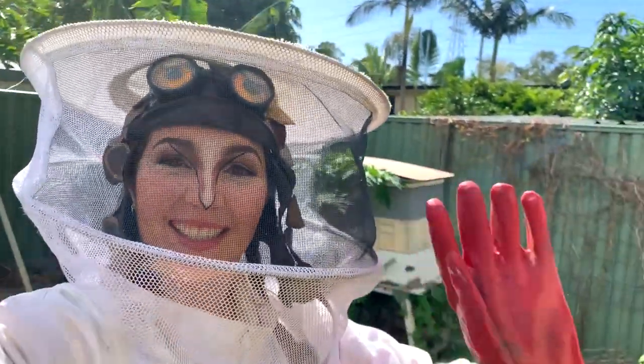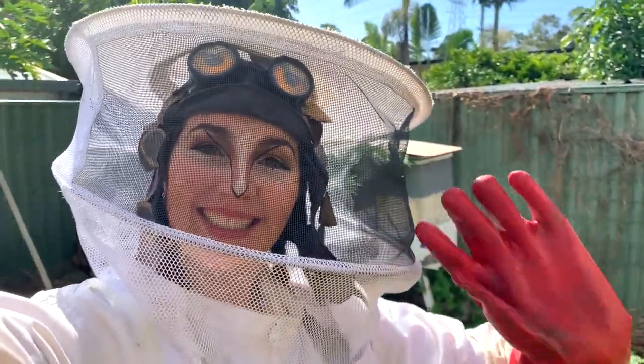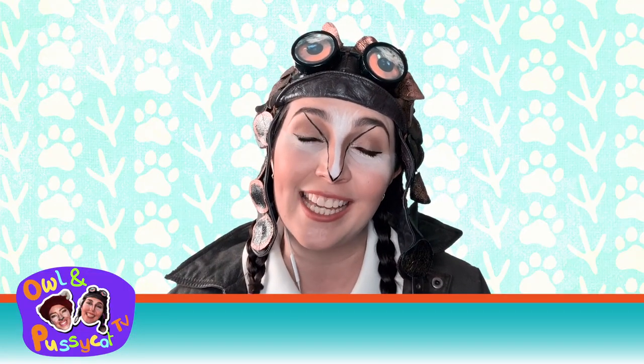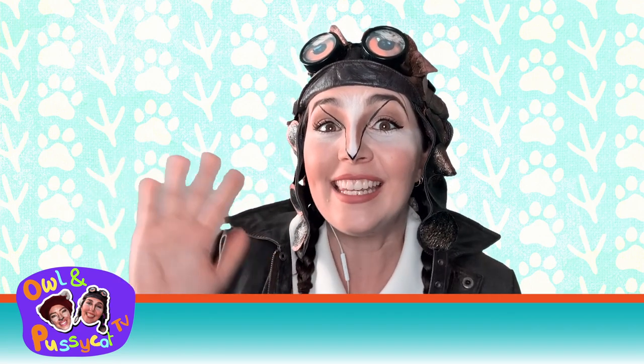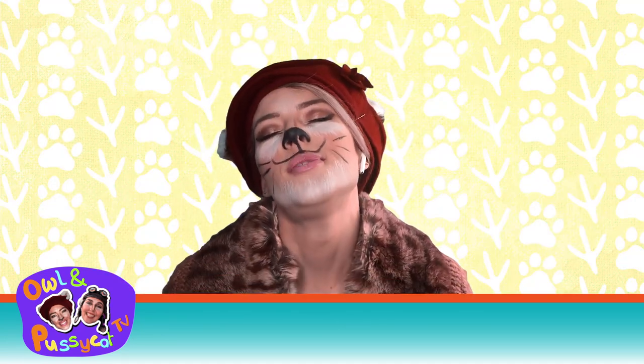That's all for this week's segment. Back to the newsroom. Thank you for joining me in my garden this week. I hope you had fun. But until next time, be ya later! See you tomorrow.